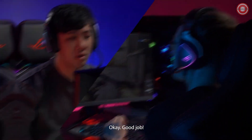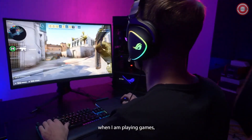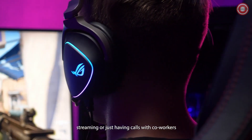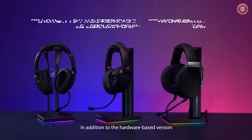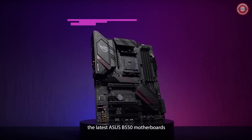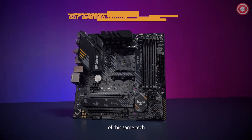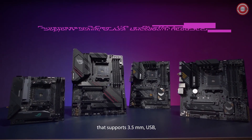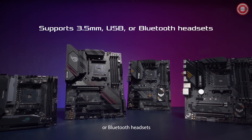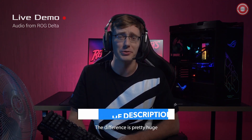Hey guys, ROG Social Guy here. The ASUS AI noise-canceling technology is pretty amazing. It cancels out background noise when I'm playing games, streaming, or just having calls with coworkers. In addition to the hardware-based version found on the new ROG headsets, the latest ASUS B550 motherboards also feature a software version of this same tech that supports 3.5-millimeter, USB, or Bluetooth headsets. Take a listen for yourself — the difference is pretty huge.